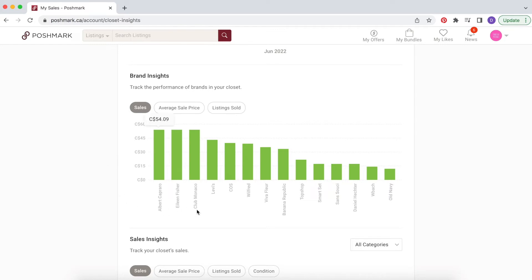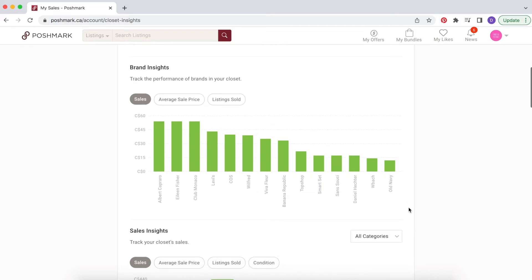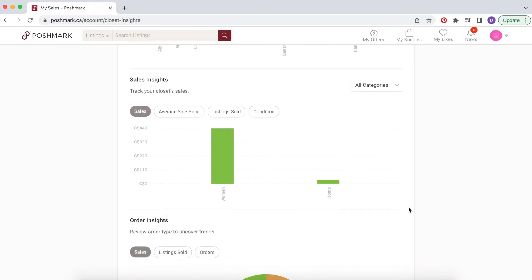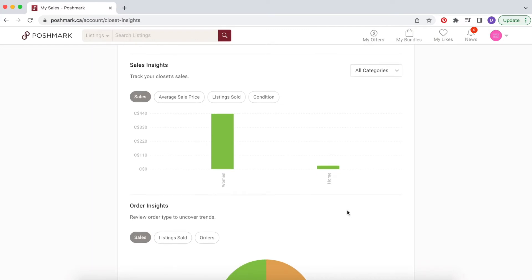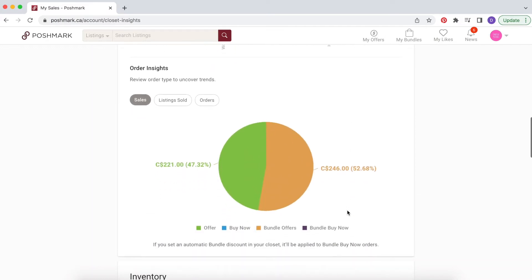The next section is brand insights, which is really cool — Poshmark keeps track of all the brands you've listed and the value of each item sold. The vintage vest dress, the Eileen Fisher, and the Club Monaco dress were my biggest sellers in terms of how much they each made, and then Levi's, Kos, Wilfred — it just lists all the brands that sold this month. The following section is sales insights, breaking down the categories of what I listed and sold. My main income came from women's clothing, with a couple of sales from home goods.